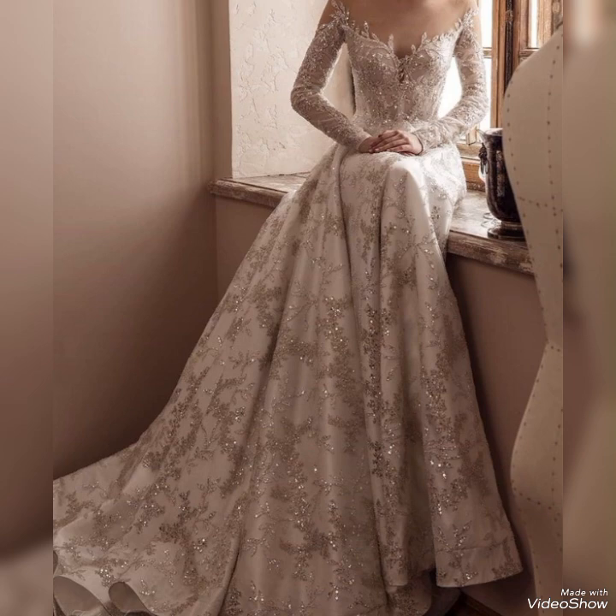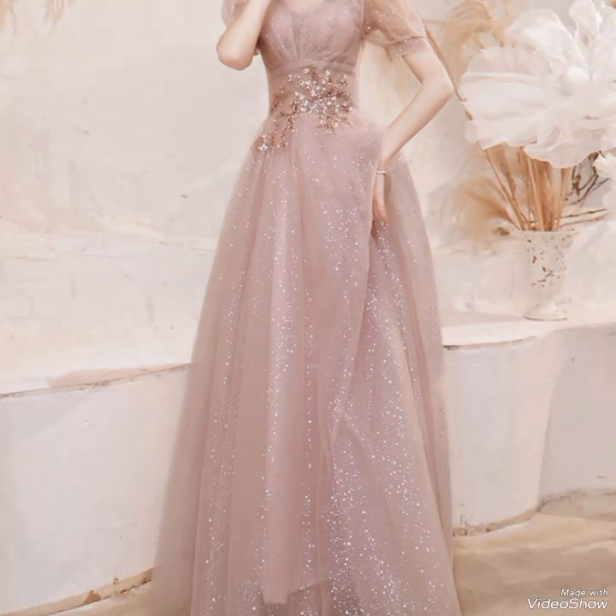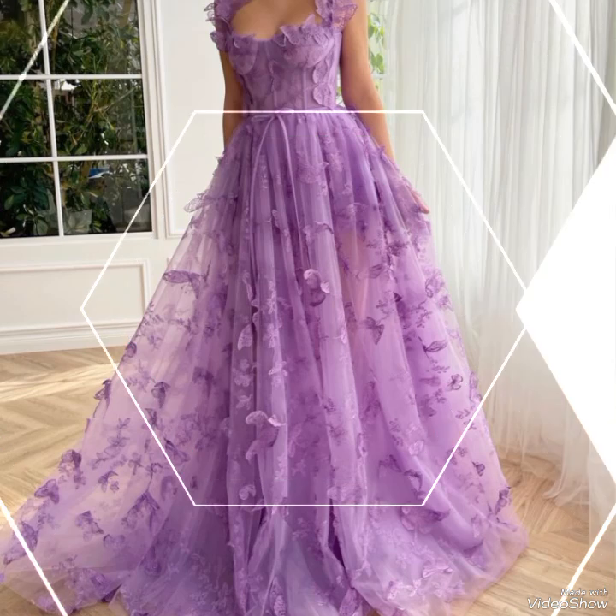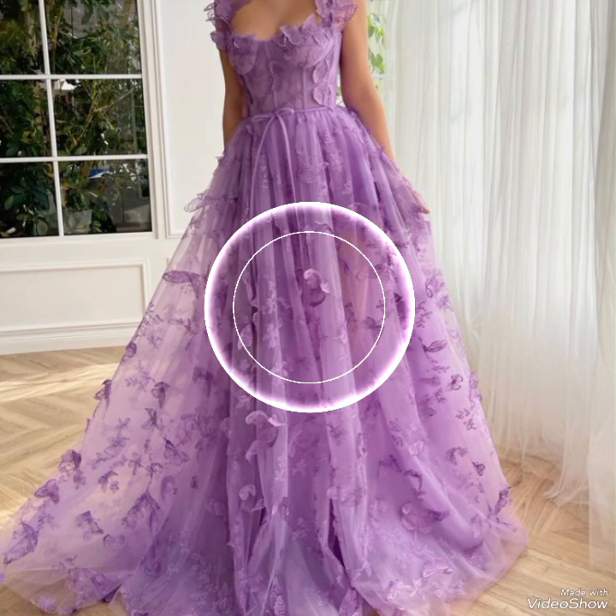Many designers offer customization options for long frocks, allowing individuals to tailor the dress to their specific measurements, choose fabric options, and even customize design elements to create a one-of-a-kind gown. With these modern long frocks, you can appreciate the craftsmanship, design elements, and versatility that make them a popular choice.